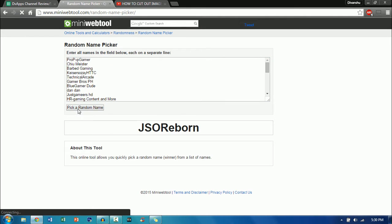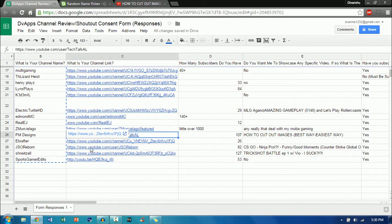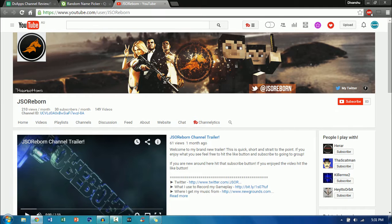Now let's move on to the next channel. I'm going to click on pick a random name and the channel is JSO Reborn — really unique name, never seen that before. Let's just go to his channel. This is JSO Reborn's channel and the graphics look really good — the icon and also the channel banner just look really great. I can see exactly what you do from your channel banner: Minecraft and also GTA 5. Overall some really nice graphics.